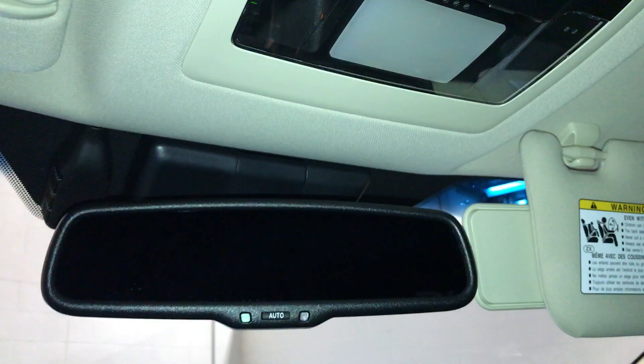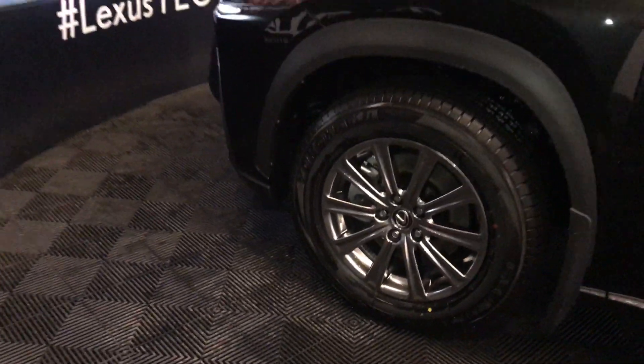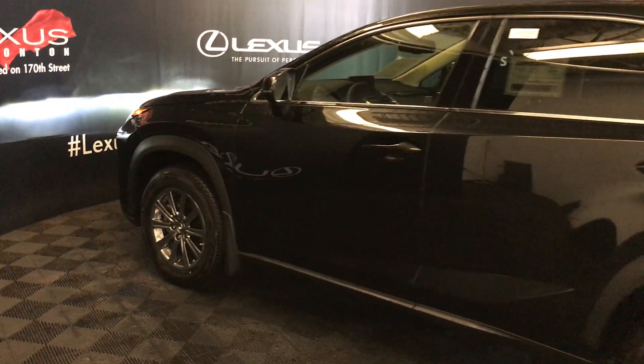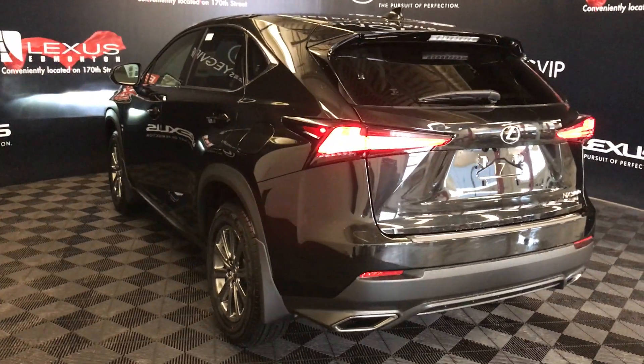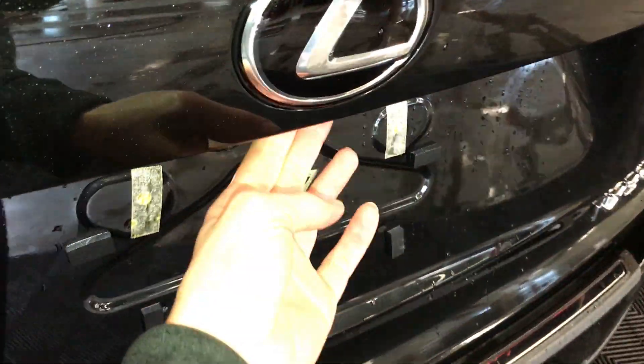Auto dimming rearview mirror. 18-inch alloy wheels with rear locks. Keyless entry, smart access, and key lock prevention. LED taillights with a black trim around them.